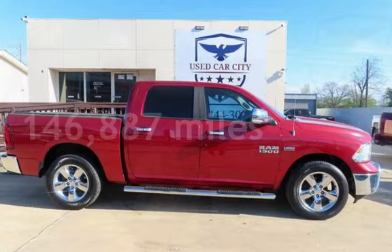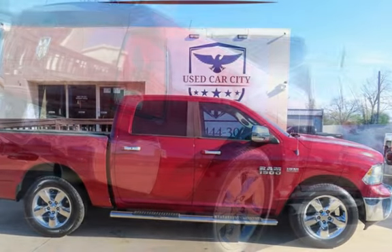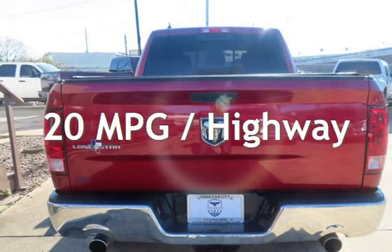This Ram has less than 147,000 miles on the odometer. Estimated fuel economy for this vehicle is 14 miles per gallon in the city and 20 miles per gallon on the highway.